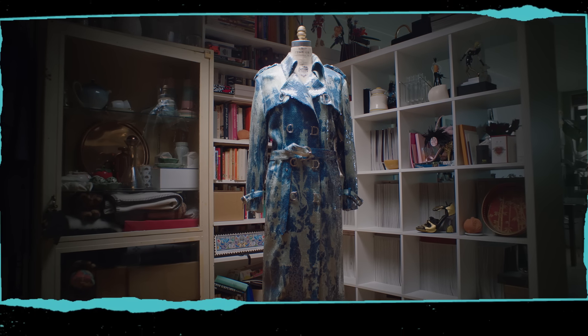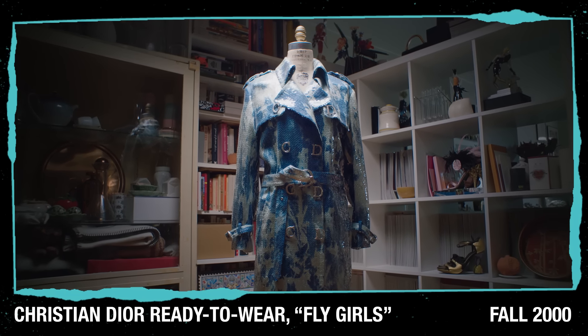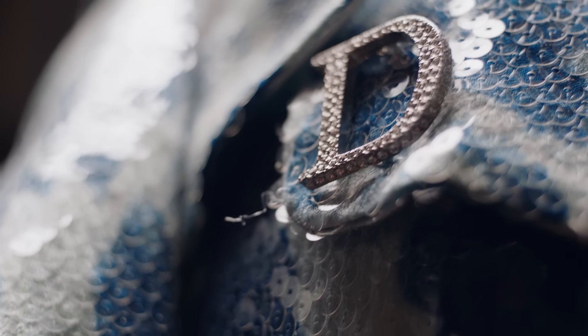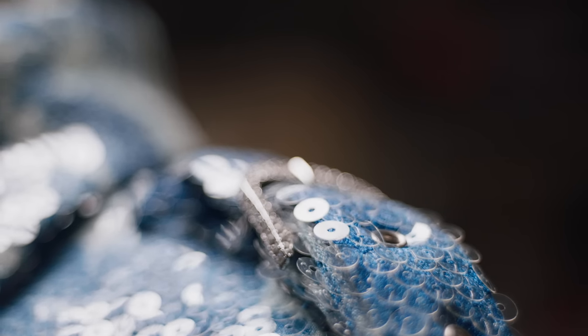This is from John Galliano's Autumn Winter 2000 collection for Christian Dior — 'Fly Girls' — which is a favourite of mine. It's entirely sequined silk, tie-dyed to look like denim. It's just an extraordinary piece; you can't quite believe it was physically made. I'm very lucky it ended up with me.